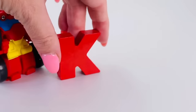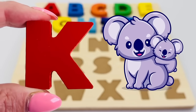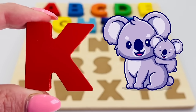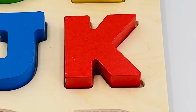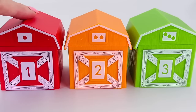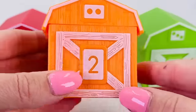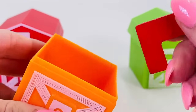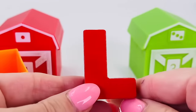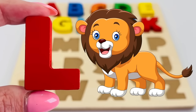Look at that, it's a letter K! K is for koala. It's three colorful barns — let's take a look in the middle one, the orange barn. What is it? It's the letter L! L is for lion.